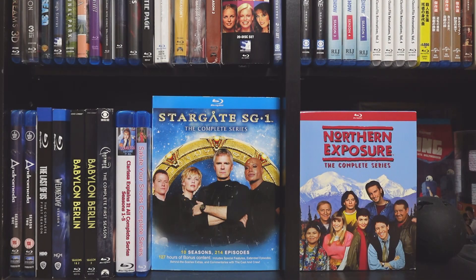Hello everyone, back with some more thrift store finds. I went to a sales morning where everything was either 50 or up to 75% off. The main thing I went there for was to try and look at the books, because I found some good books last time I was there.